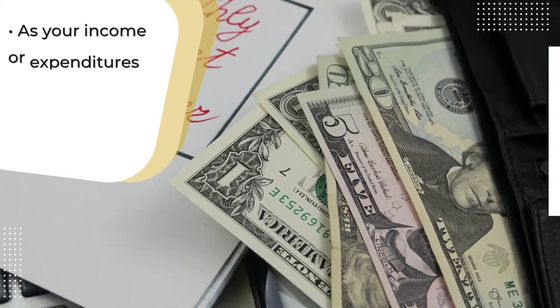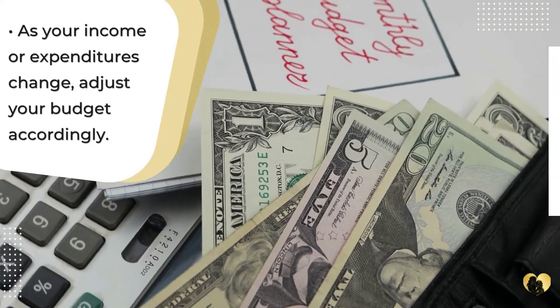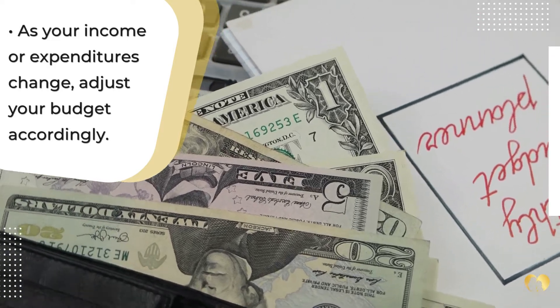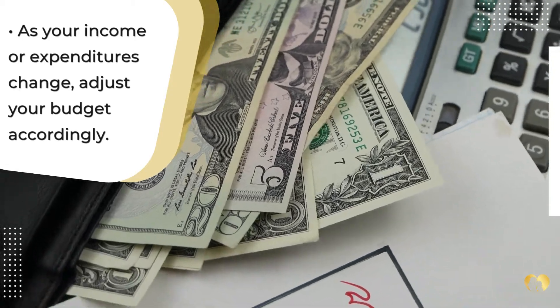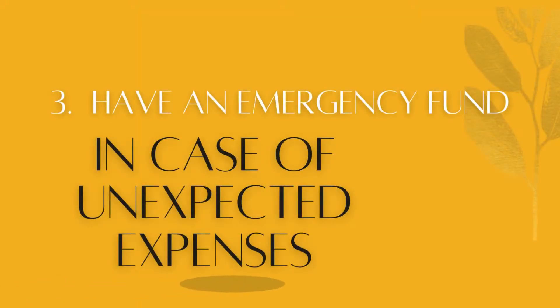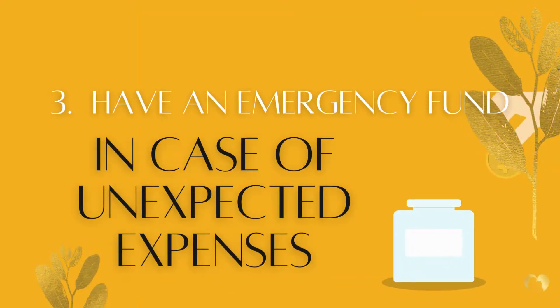It is also important to remember that your budget is not set in stone. As your income or expenditures change, you may need to adjust your budget accordingly. The most important thing is to stick to the budget as best as you can so that you can reach your financial goals. Tip 3: Have an emergency fund in case of unexpected expenses.